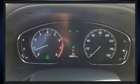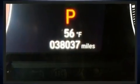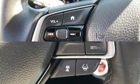Honda infused the interior with top-shelf amenities such as one-touch window functionality, a tachometer, a trip computer, lane departure warning, and much more.